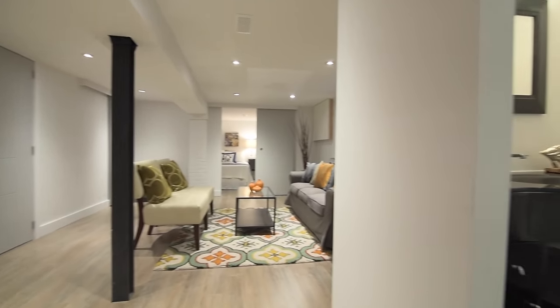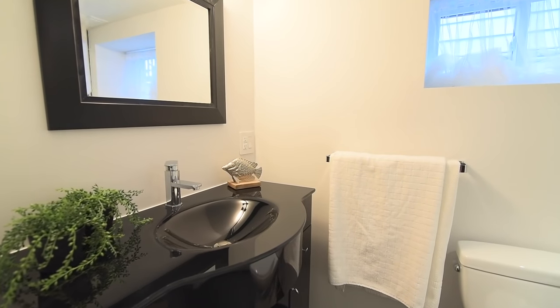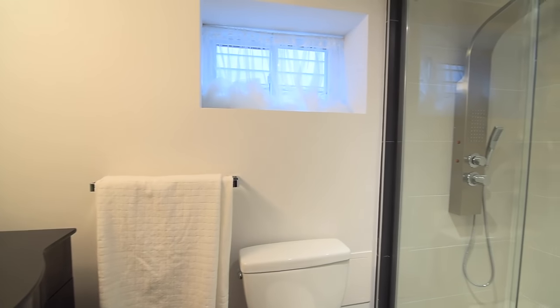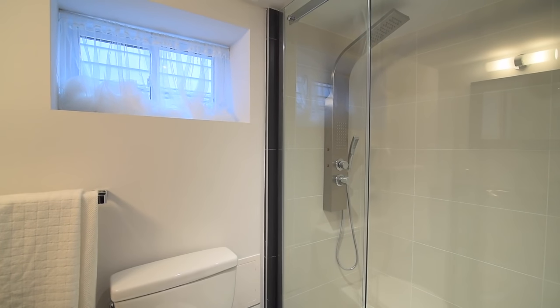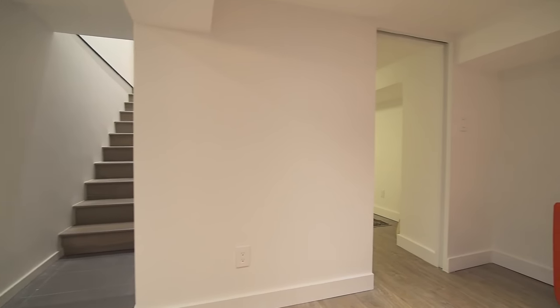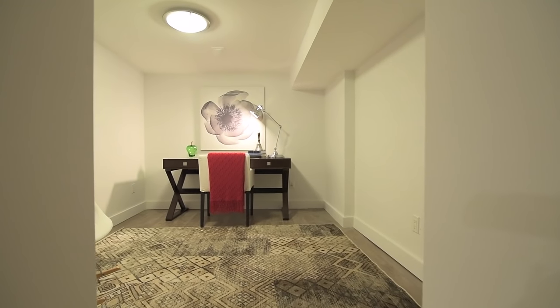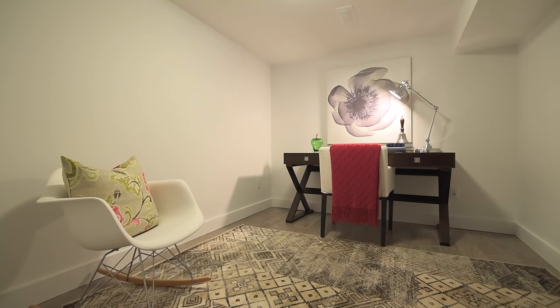With a great central location, this home is close to schools and parks, Toronto East General Hospital, and Woodbine Subway Station, and is just a short drive to the Danforth GO Station, Danforth Avenue, Kingston Road and Queen Street shopping, restaurants and entertainment, as well as access to the DVP and the Gardiner Expressway via Lakeshore Boulevard.